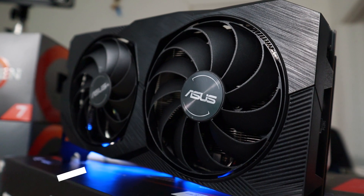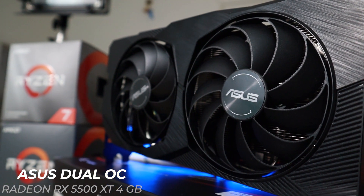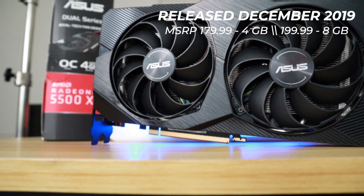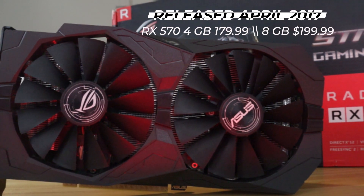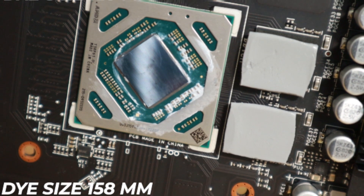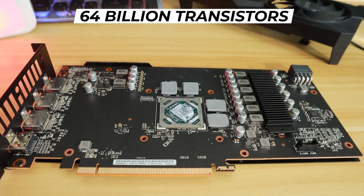The Asus Dual OC RX 5500 XT is AMD's latest ultra-budget offering. Released on December 12, 2019 for an MSRP of $179.99 — a very similar release price to its older cousin, the RX 570 4GB. It features AMD's 7nm architecture, codenamed RDNA. The die measures in at 158mm squared and comes packed with 64 billion transistors.